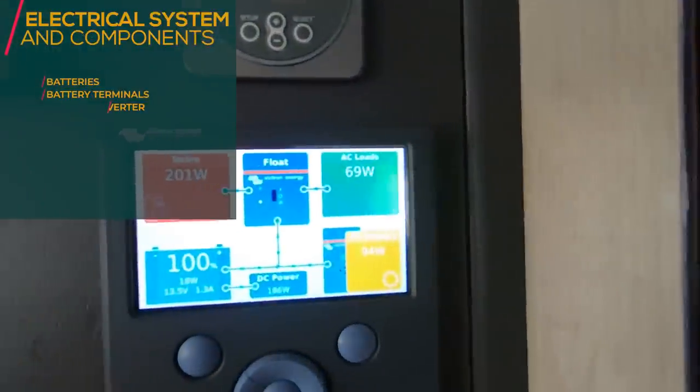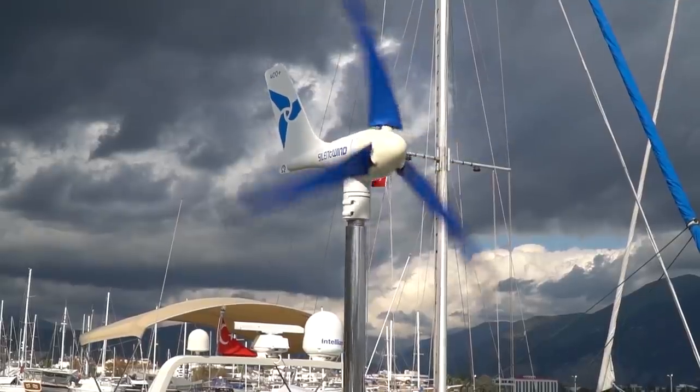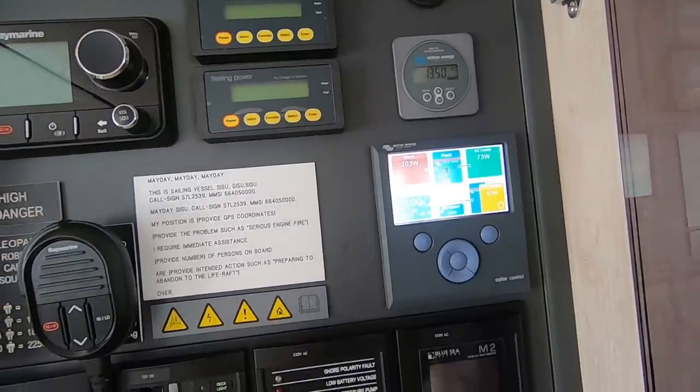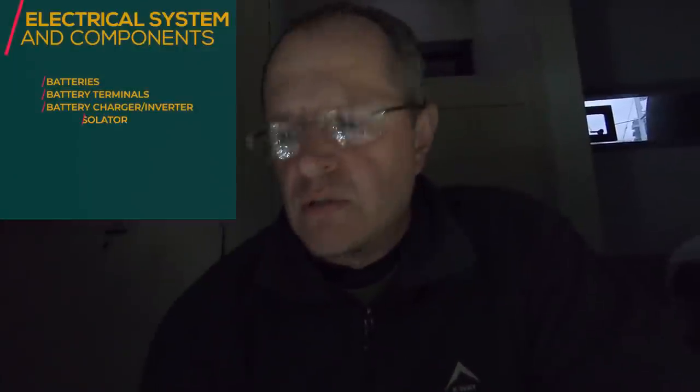Check your battery charger and inverter. We've tested it many times while waiting here — on shore power, with the wind generator, and with the alternators — and they all seem to be working. A quick way to test your galvanic isolator is to look for a voltage drop across the two terminals. There's a much more intensive way to test it, but for the purpose of this video we'll just test the voltage drop.